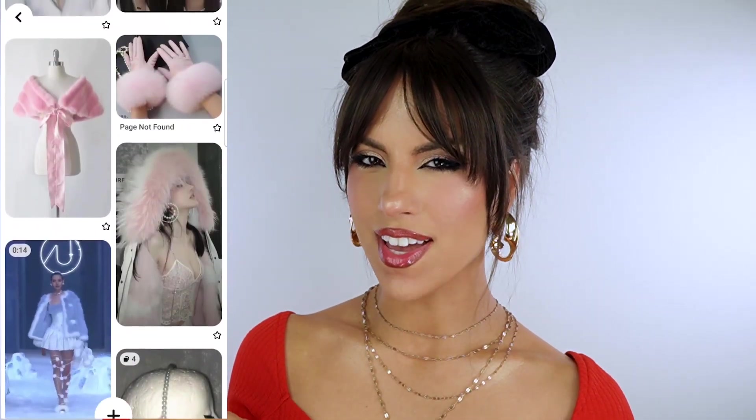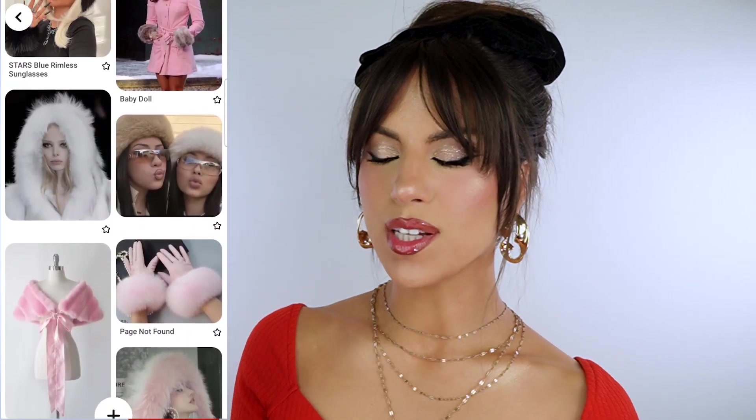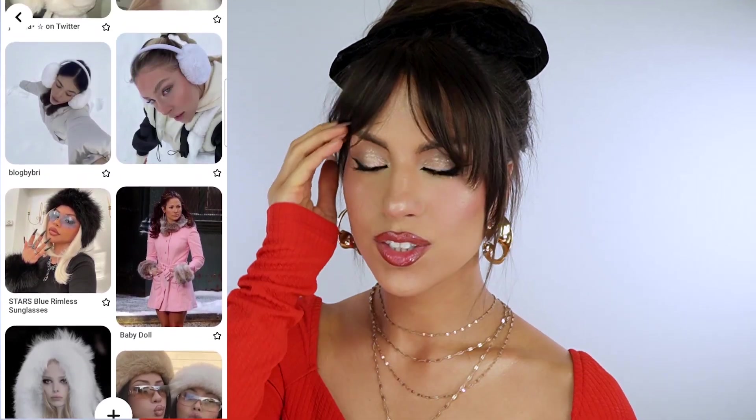I'm gonna be talking about winter accessories that I've been loving and that I really want to try DIYing. Do I know how to sew? No. But am I gonna let that stop me? Also no.